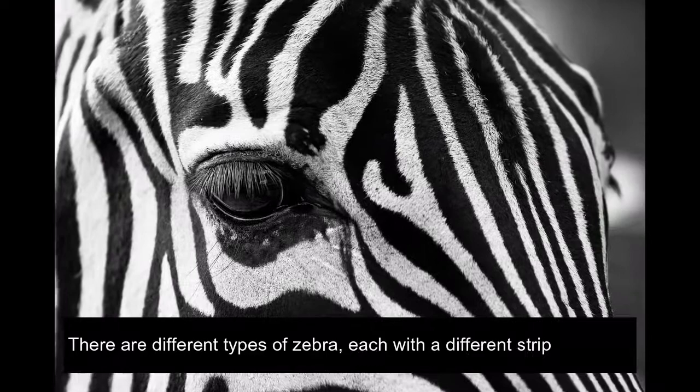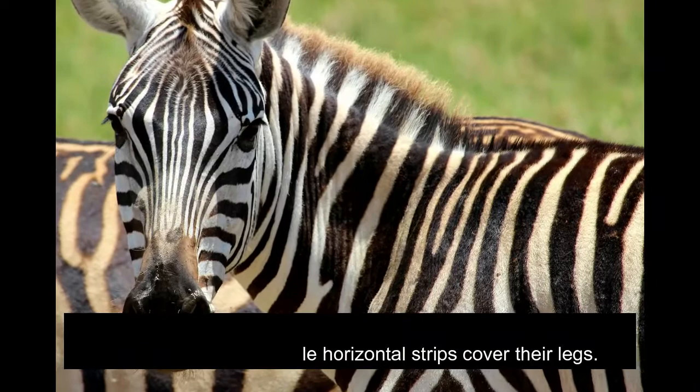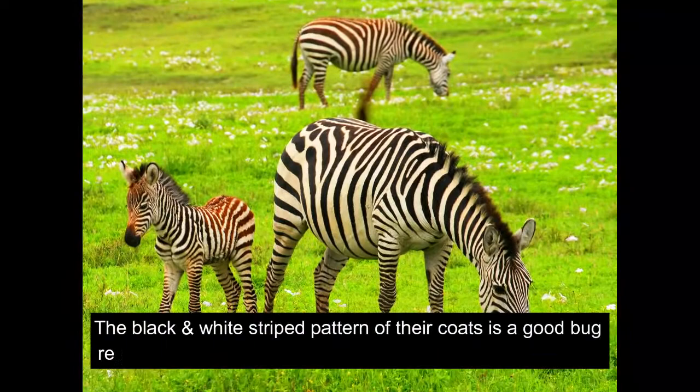There are different types of zebra, each with a different stripe pattern. The mountain zebra normally has vertical stripes on its neck and across its torso while horizontal stripes cover their legs. The pattern of a zebra's stripes is different for each individual zebra, making them each as unique as snowflakes.